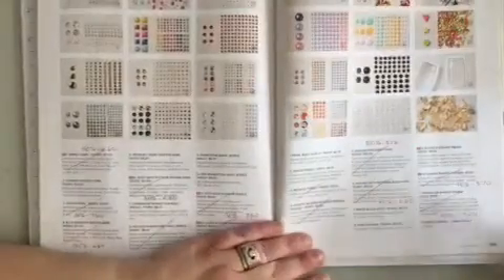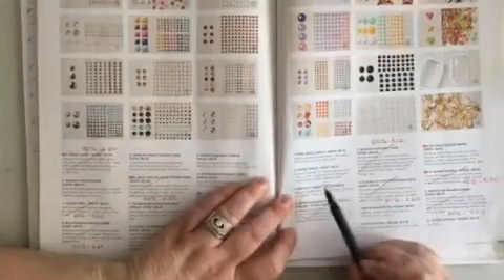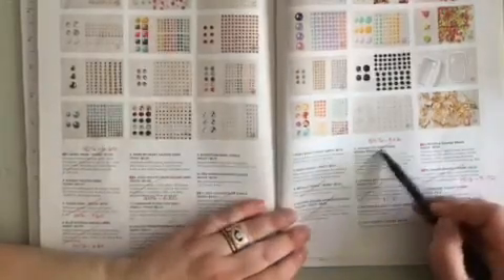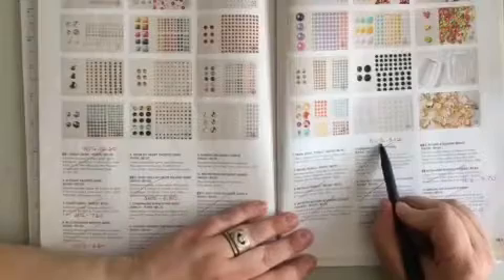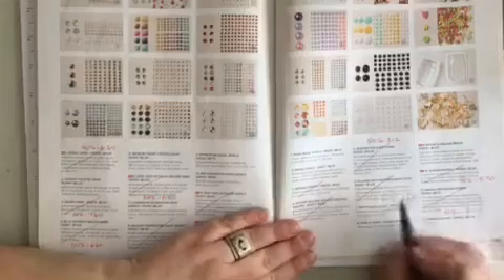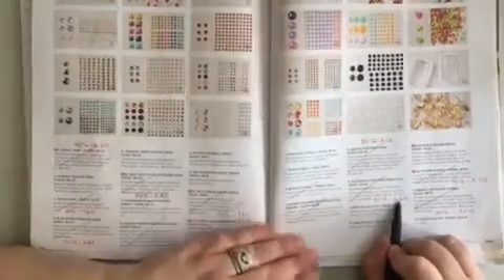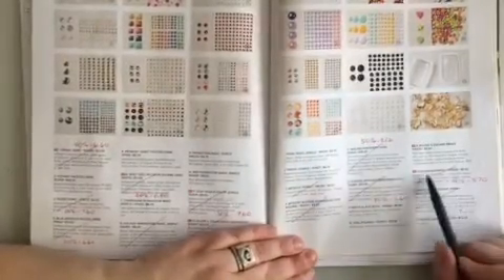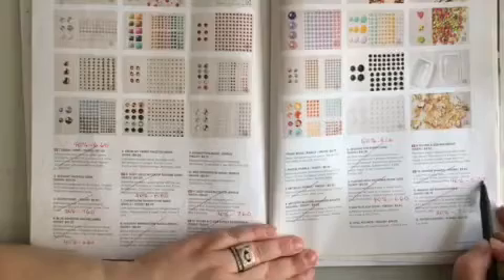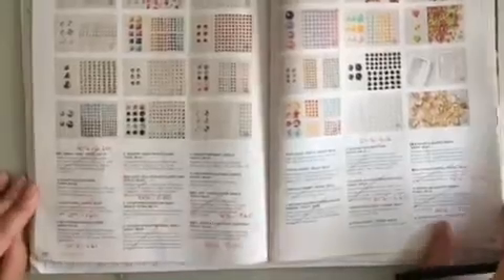Page 143, number three — the metallic pearls are retiring. Number four is retiring. Number five is now 50% off, new price $8.12. Number six is 40% off, new price $6.60. Number 10, the Shaker Shapes, is 40% off — new price $5.70. And number 11 is 20% off — new price $7.